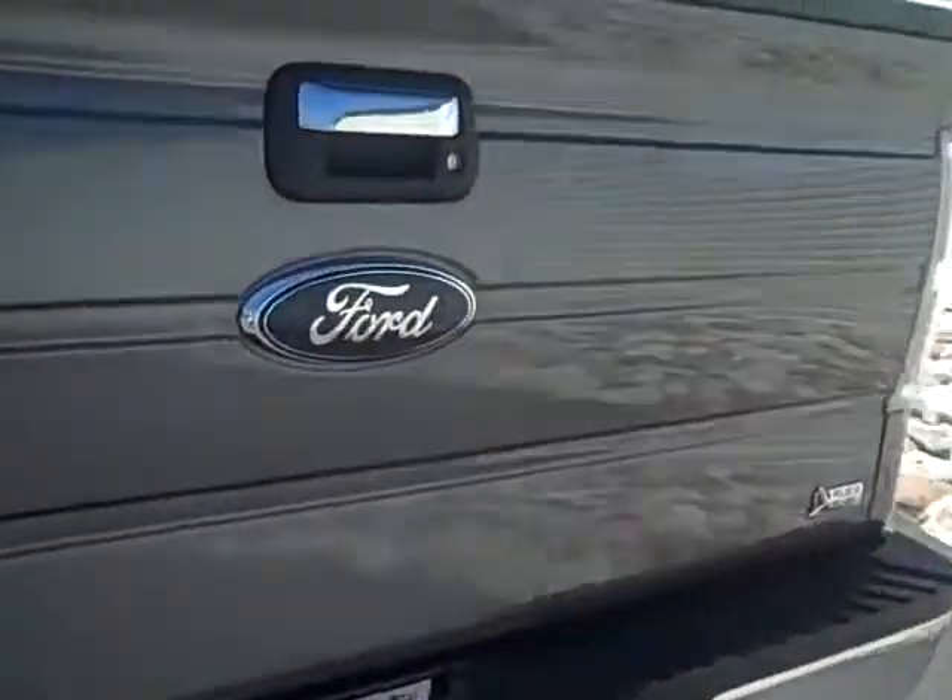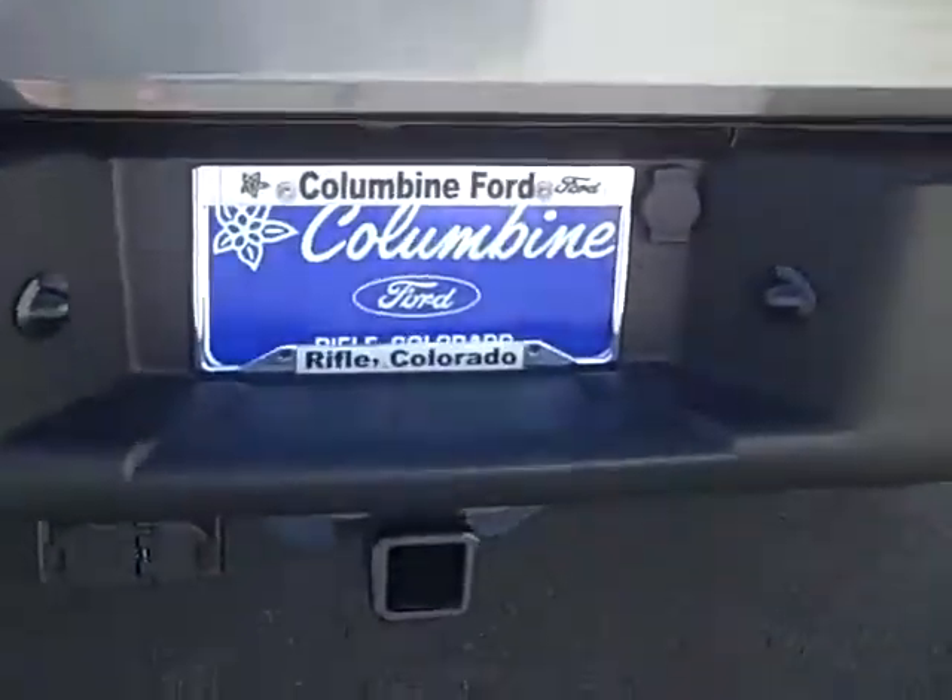This nice truck has a towing package on it — we'll take a look at that back here. This also comes with a Ford accessory bed liner as well.